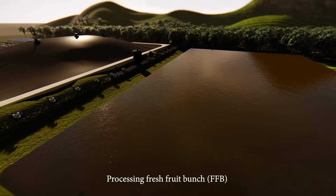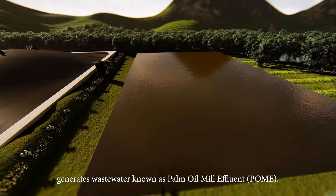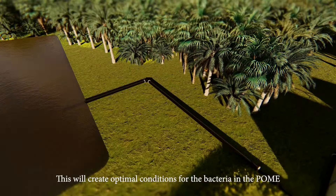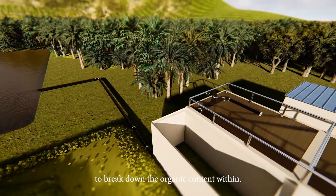Processing of fresh fruit bunches (FFB) generates wastewater known as palm oil mill effluent, or POME. The raw POME is pumped into the mill's cooling pond to help reduce its temperature. This creates optimal conditions for the bacteria in the POME to break down the organic content within.